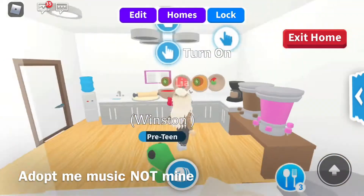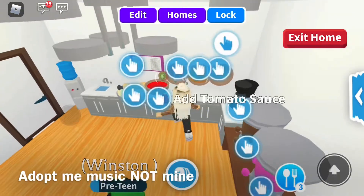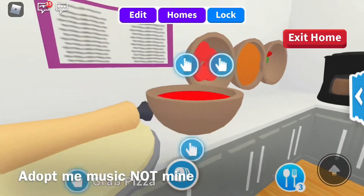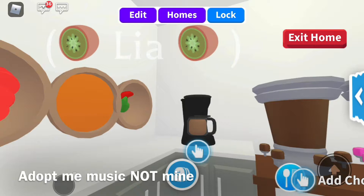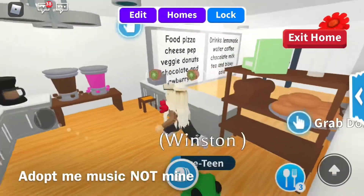Then over here we have our frosting area, all of our recipes, coffee maker, our machine, water dispenser, our sink, our donuts, and our bread.